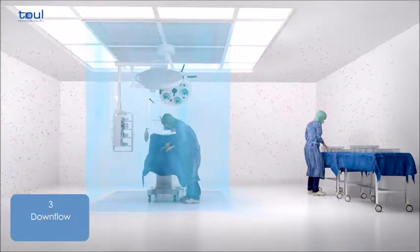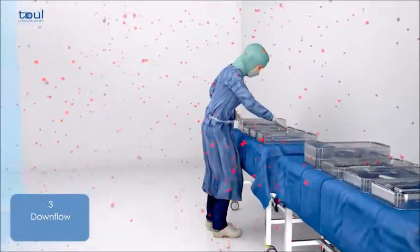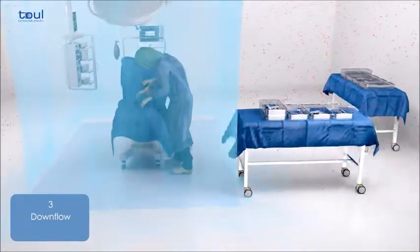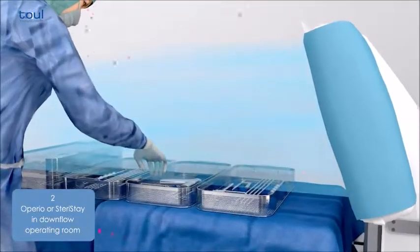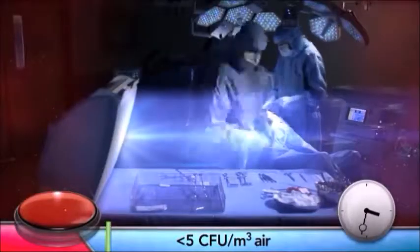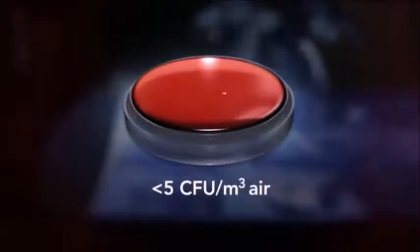Even in the most modern operating rooms with a large laminar flow unit mounted on the ceiling, the instruments are almost always prepared outside the sterile area and are thus no longer absolutely sterile by the time they are used. The instrument table with integral laminar flow system, on the other hand, always protects the instruments and prosthetic equipment, irrespective of the length of the procedure or the position of the instruments in the operating room.